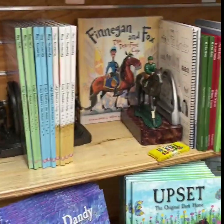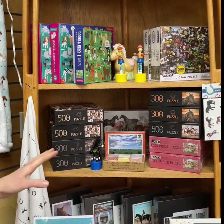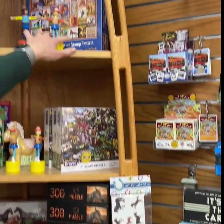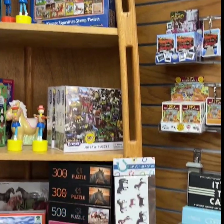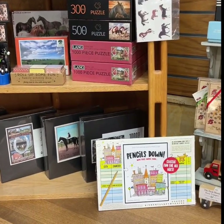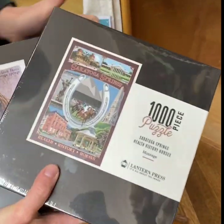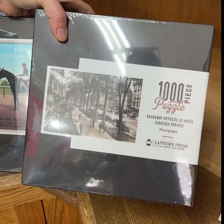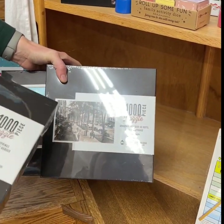One thing that became very popular in 2020 was puzzles — they were so hard to find. We have a bunch of puzzles: Breyer came out with their own puzzle, there's the vintage horse stamps puzzle, and some dog-and-horse ones because horses and dogs go hand in hand. We also have custom Saratoga ones, including the Saratoga vintage puzzle, which is actually a fundraiser for the Saratoga Historical Society — 100% of that goes right to the Historical Society.